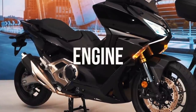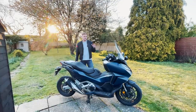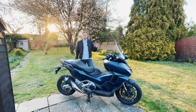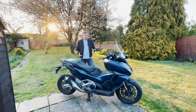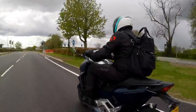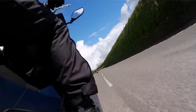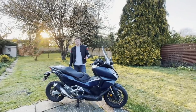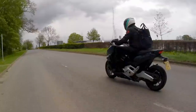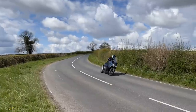Going straight into this: it's a 745cc parallel twin motor, and for a maxi scooter that is pretty much one of the top level engines you'll find. It puts out 57 brake horsepower and around 70 newton metres of torque — or 51 pound-foot depending on which you prefer. On the road it's really good, it handles brilliantly, and it never lacks power.